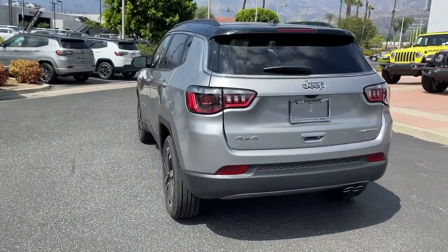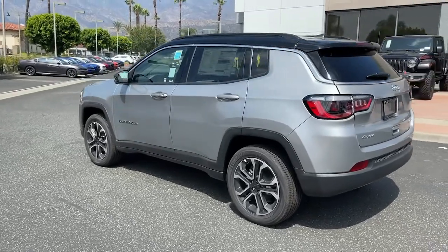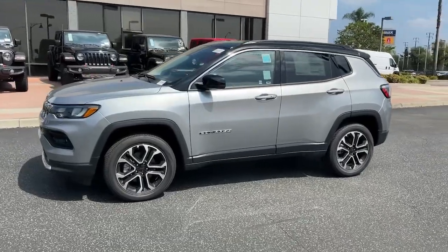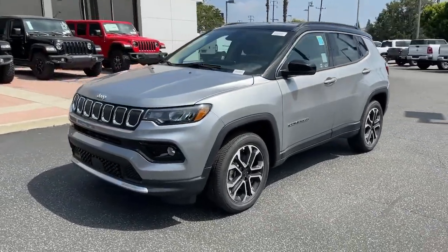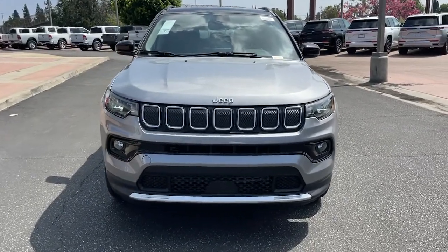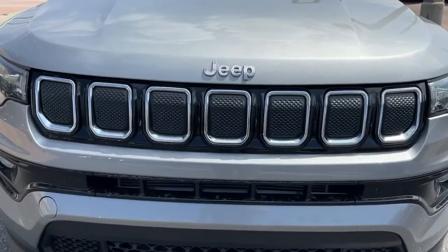These are just some of the great options this vehicle comes with: keyless entry, backup camera, heated mirrors, satellite radio, fog lamps, adaptive cruise control, remote engine start, keyless start, lane keeping assist, four-wheel drive.